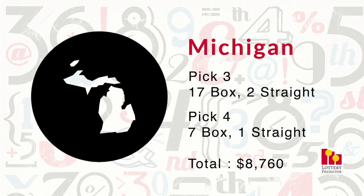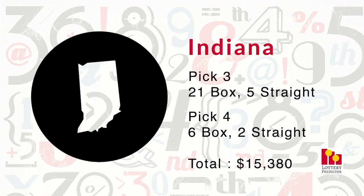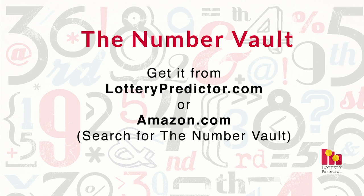So who was the biggest winner this month out of the 12 states? It was Indiana. Indiana continued its winning streak — as we saw in the mid-month video — and plowed through the month with a total of 34 hits. Anyone playing the Number Vault numbers in Indiana really did very well. It had 21 pick-three box hits, five pick-three straight hits, six pick-four box hits, and two pick-four straight hits. The total was totally unbelievable: $15,380. If you'd picked the right numbers out of the Number Vault tip sheet and played a $1 bet, you'd have come home with over $15,000.